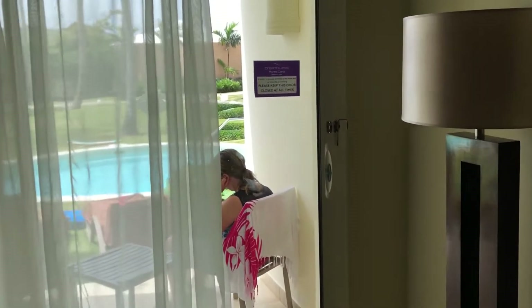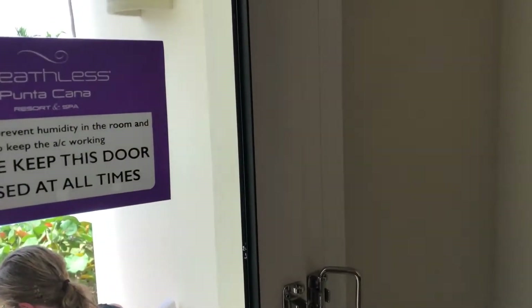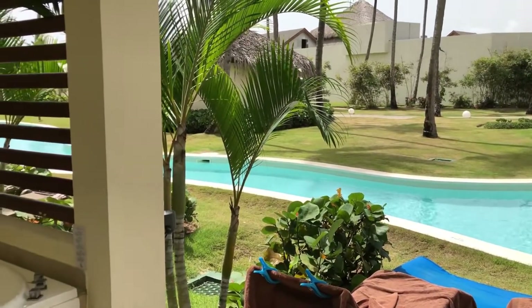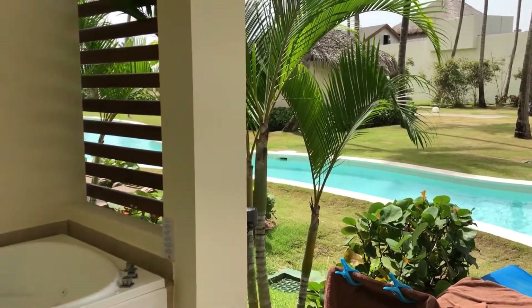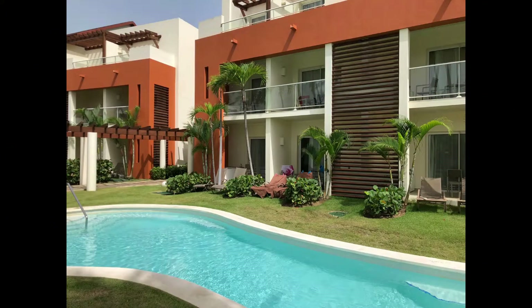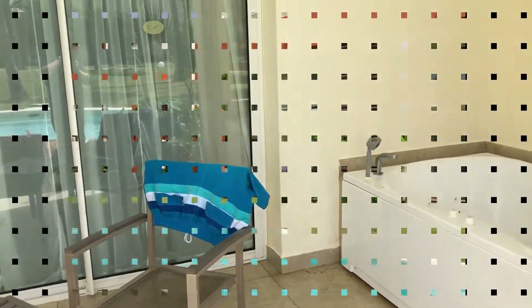Another piece of advice: if you want to stop the room from feeling damp, you're going to need to keep the outside door closed. There is a micro switch in every door, so when left open, the air conditioning will switch off, allowing heat and humidity to build up in your room and damp to form when the air conditioning comes back on.